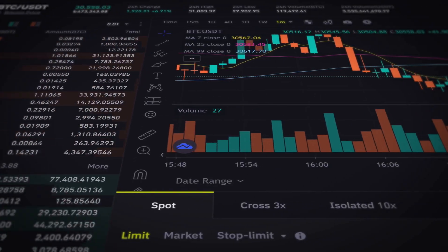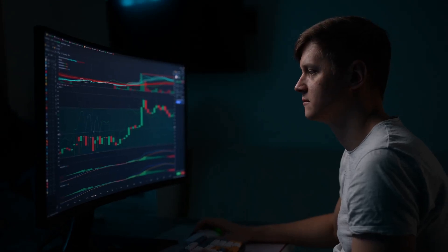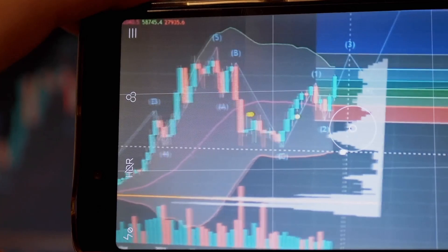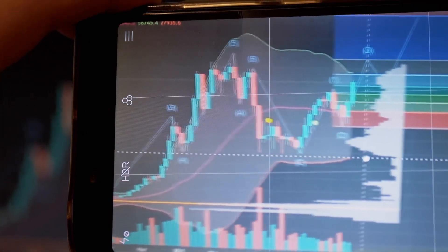Let's talk about the order book, one of the most underrated tools in the crypto trader's arsenal. If you've ever stared at those flashing numbers wondering what they actually mean for your trade, you're not alone. I used to think it was all noise, but really, it's the closest thing we've got to seeing the market's heartbeat in real time.